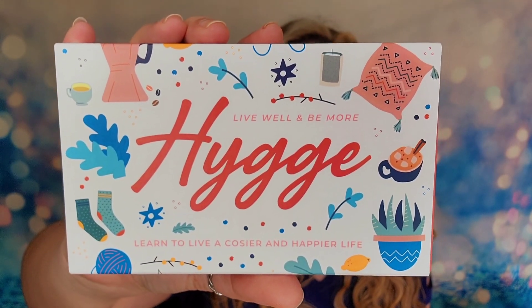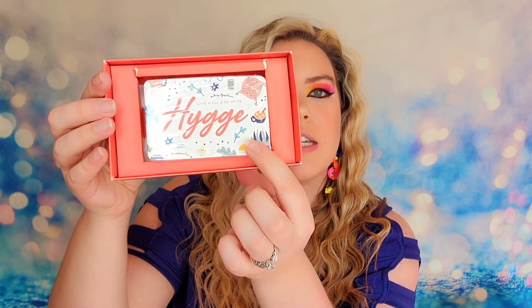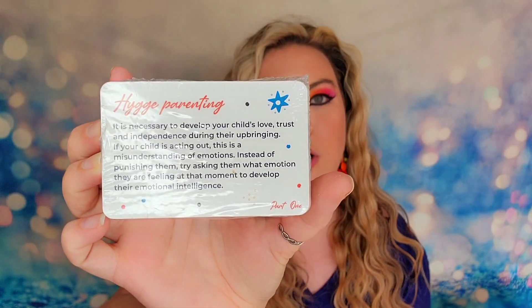Next item is a hygge box that says 'learn to live a cozier and happier life.' It says 'want to know the key to happiness? It starts with hygge, a Danish way of living. This best translates to finding coziness, comfort and warmth in simple things. These 100 cards will teach you how to find joy in the little things and live a cozier, happier lifestyle through all things hygge.' So this is a box full of cards — some of the topics covered are hobbies, seasons, being outdoors, cooking, self-care and more. These are daily use cards so you can use a card a day and try something different.